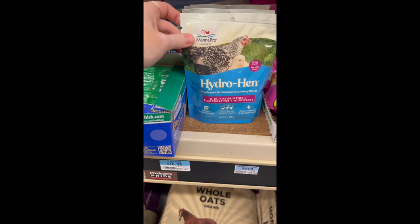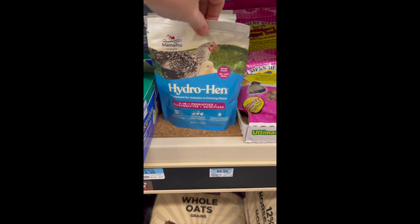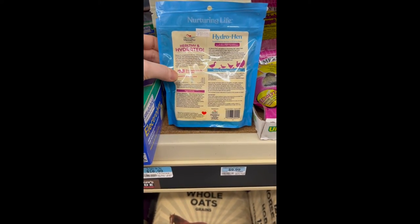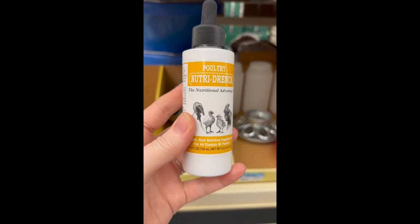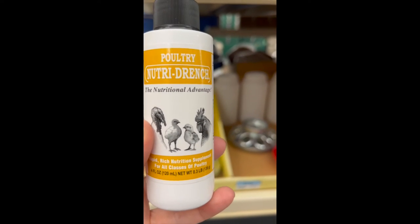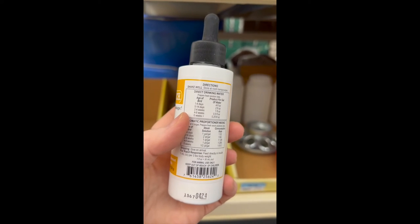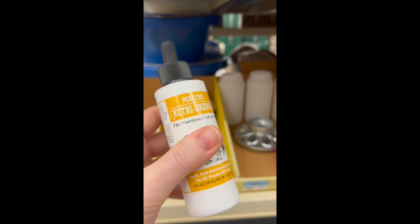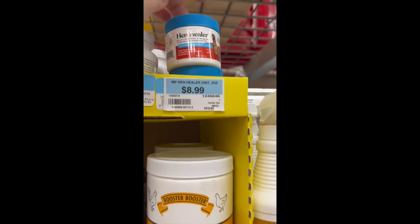For Nutri-Drench, read the instructions — you always want fresh water alongside it, and never give it more than a couple of days in a row on its own. You want to have it on hand at all times, especially for babies, for the first week of life and a little longer if they're struggling. It is $14.99.